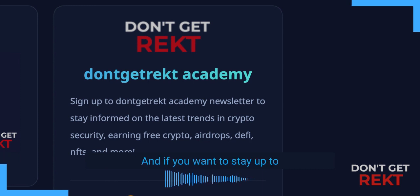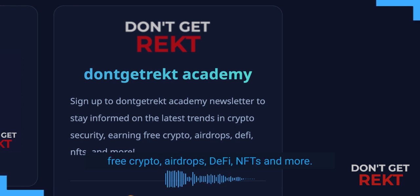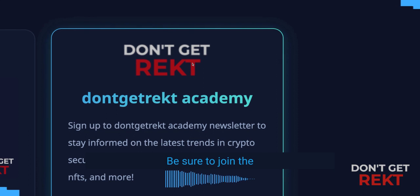And if you want to stay up to date on the latest trends in crypto, earn free crypto, airdrops, DeFi, NFTs and more, be sure to join the Don't Get Racked Academy. Link below.